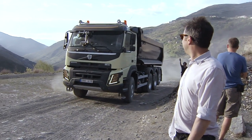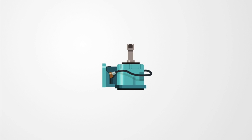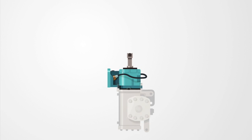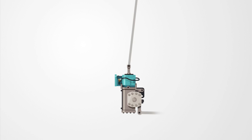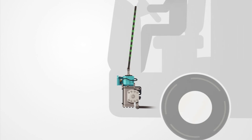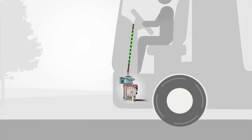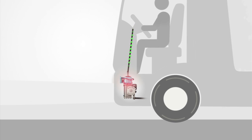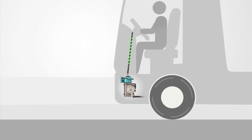Volvo Dynamic Steering improves the truck's maneuverability through a precisely controlled electric motor. The motor is controlled 2,000 times per second based on input from the driver and the onboard sensors. At high speeds it diminishes the effects from road disturbances and sidewinds. At low speeds it eliminates the need for physical effort, so it's possible to steer with almost no force.